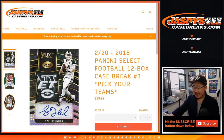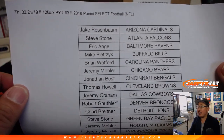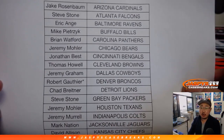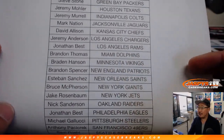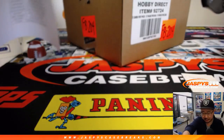Good evening everyone. Joe for Jaspi's CaseBreaks.com coming at you with a full case break of the brand new 2018 Panini Select football, just dropped yesterday. Pick your team 3 going on today, Thursday the 21st, 2019. 12 box pick your team number 3. Big thanks to Robert G, Last Spot Mojo, Broncos, and thanks to everybody for getting into this one — appreciate it. Takes the entire team to make a group break happen, so thank you very much.